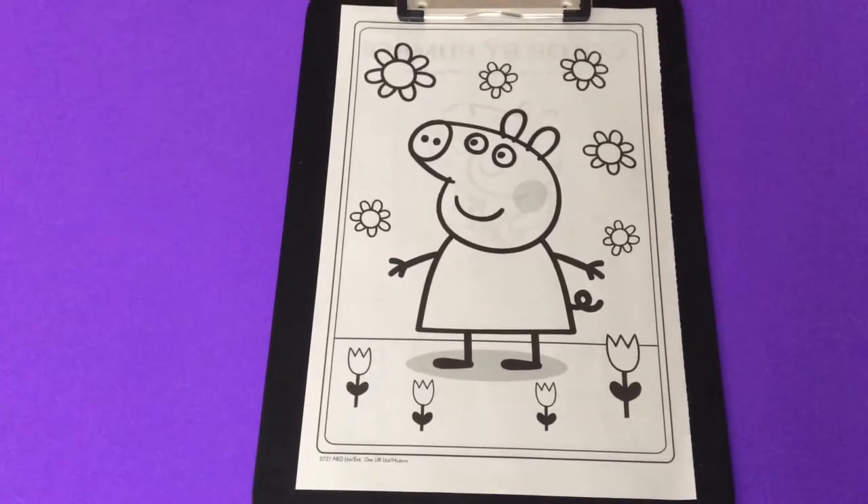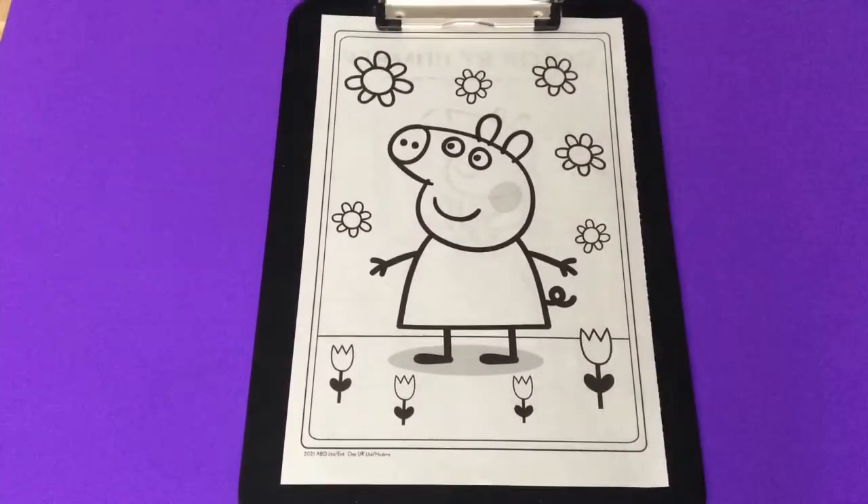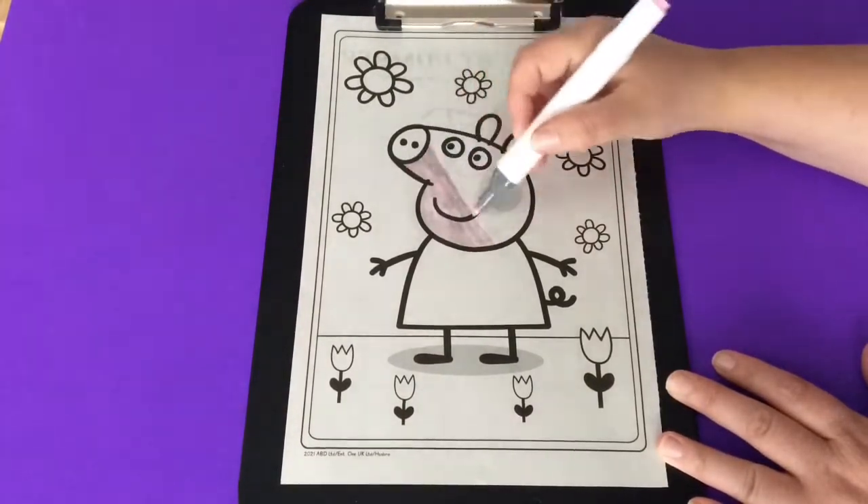Hi everyone! Today we're going to color in this cute page of Peppa Pig with flowers! I'm going to start with coloring her face light pink and her dress red.